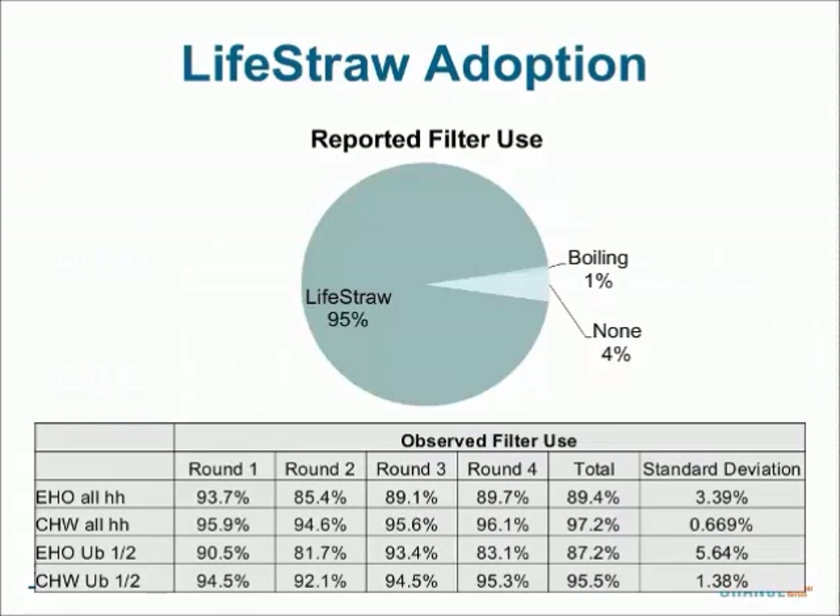On reported filter use, when asked if they treated their water and what they used, 95% of households reported using the LifeStraw filter. On the observed side, the community health worker checks whether there's water in the filter at the time of the visit — we average around 90% on this metric. The slight reduction from reported to observed is expected; people tend to over-report due to courtesy bias, wanting to impress the enumerator. We intentionally track both reported and observational metrics. We also don't see significant drop-off between monthly rounds on adoption numbers.